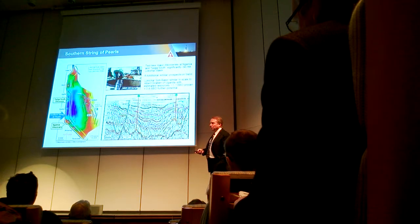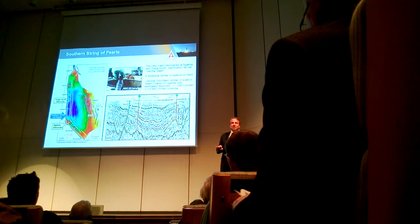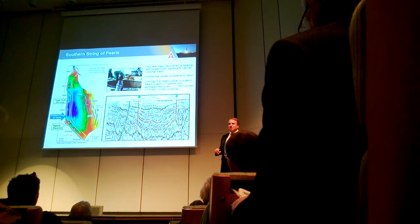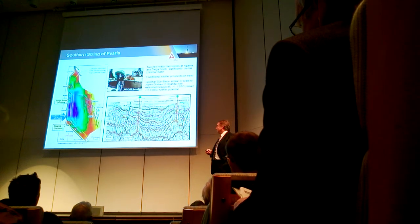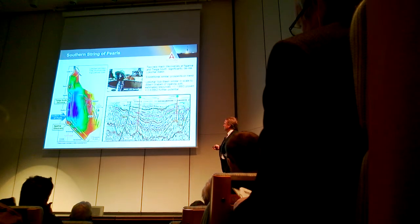I know most of you aren't geophysicists, and I apologize — you're going to see a lot of seismic lines. I keep being told to take all the seismic lines off, but as a geologist-geophysicist, they're just too pretty for me not to put in. Basically, this is a slice through the earth. These are the bumps that we're drilling.